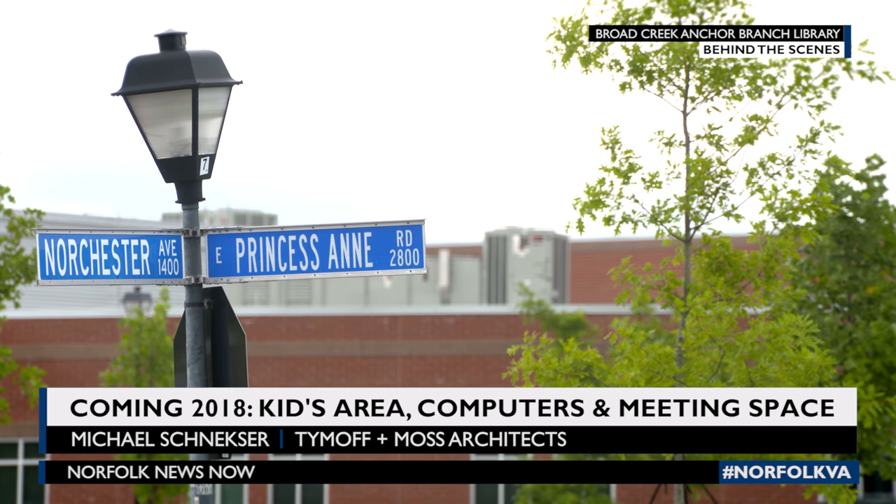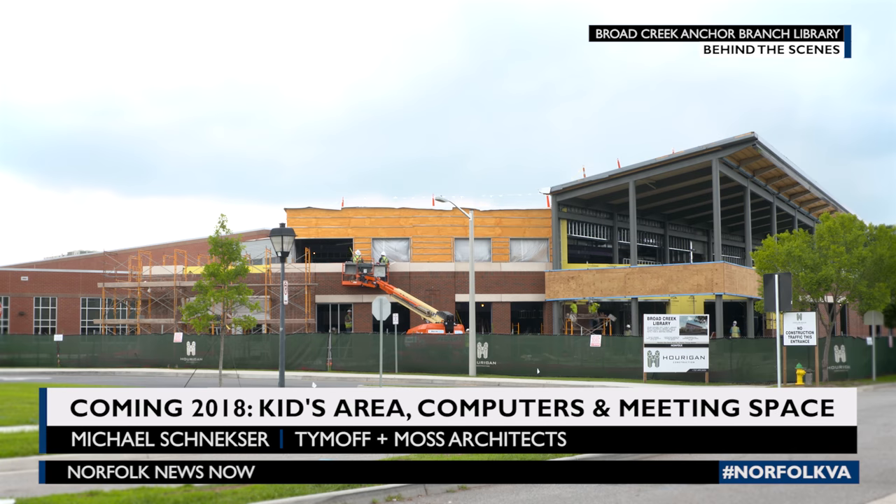Thanks for your time. Thanks for joining us on this tour of the Broad Creek South Anchor Branch Library. We look forward to seeing you here when it opens in 2018.